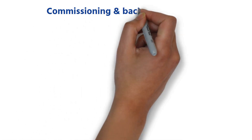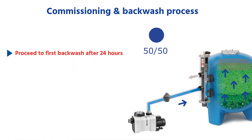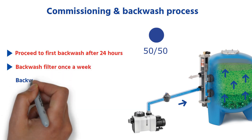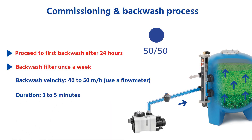Filter commissioning and backwash recommendations remain the same. Proceed to the first backwash 24 hours after installing AFM. After that, backwash the filter once a week at a velocity of 40 to 50 meters per hour. A backwash duration of three to five minutes will be enough to remove all particles.